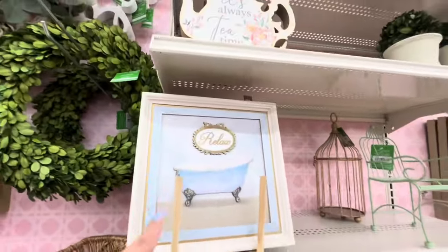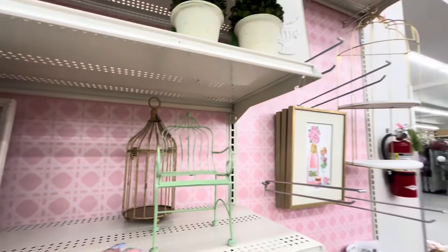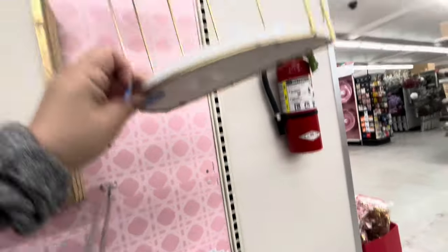They have more canvases. I like this chair — it's pretty, $15. And more canvases. Look at this — so pretty, you could decorate it. This one is $80.